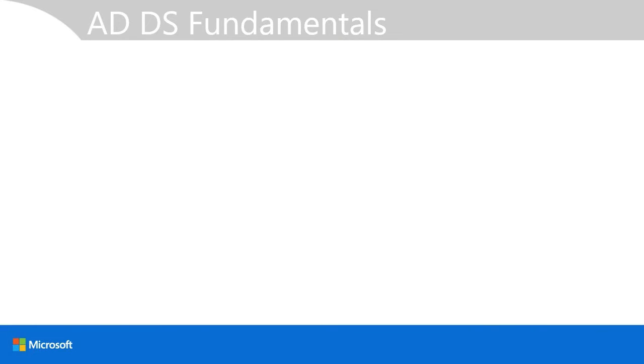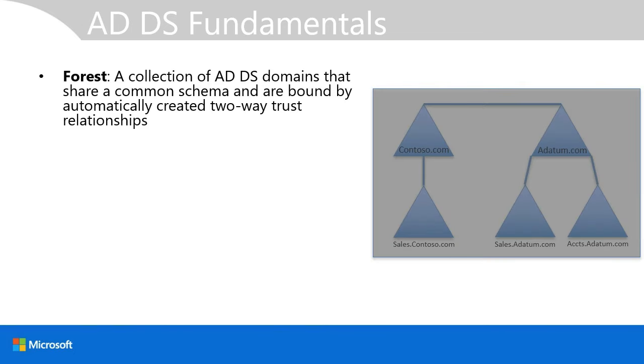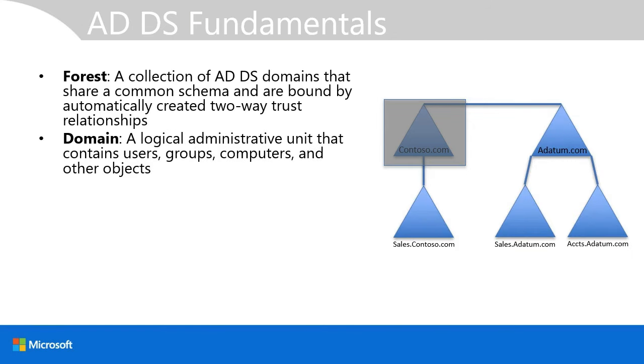It's important to understand the Active Directory fundamentals. Active Directory is made up of collections of forests, trees, and domains, which are linked together by trusts. A forest is a collection of ADDS domains that share a common schema and are bound by automatically created two-way trust relationships. A domain is a logical administrative unit that contains users, groups, computers, and other objects.